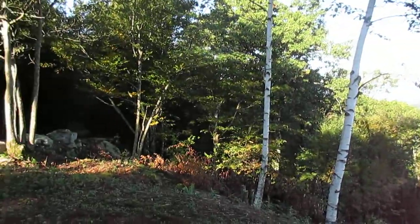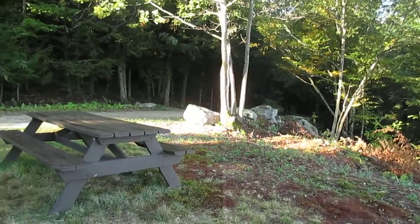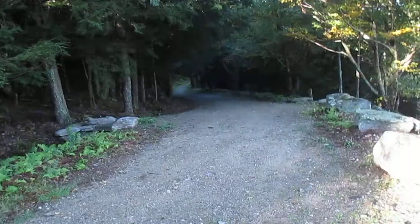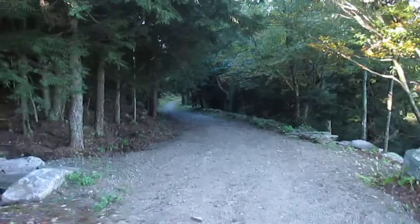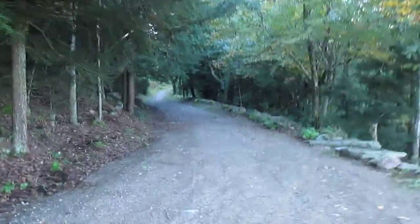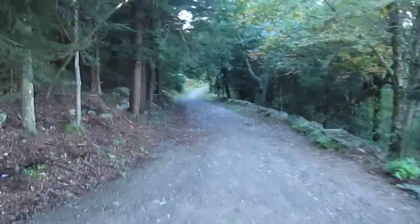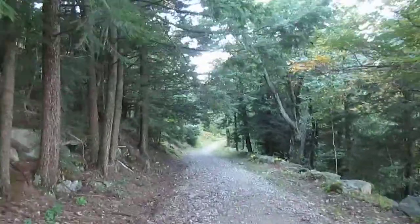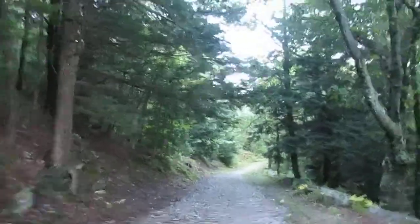But I digress. Back to the road. This goes pretty much straight down. Not too steep. Nice, gentle, sandy, rocky, kind of gravelly road. Goes down to Balanced Rock Road.